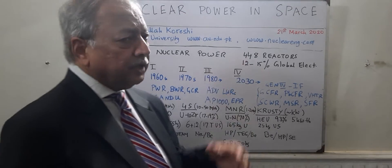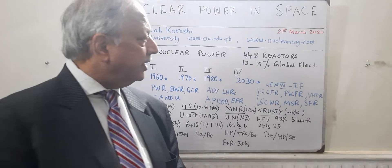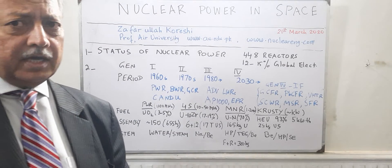At the moment there are 448 reactors in the world providing between 12 to 15 percent of the global electricity. These are the figures of the last two to three years.